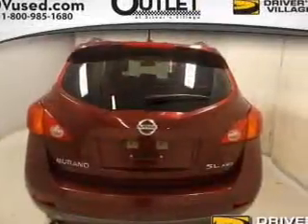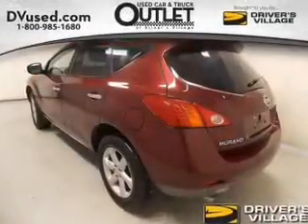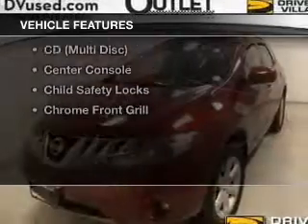Heated seats offer comfort in cold weather. This car has separate passenger temperature controls. There's nothing like a sunroof on a nice day. Plus, enjoy these notable features that are included in this vehicle.